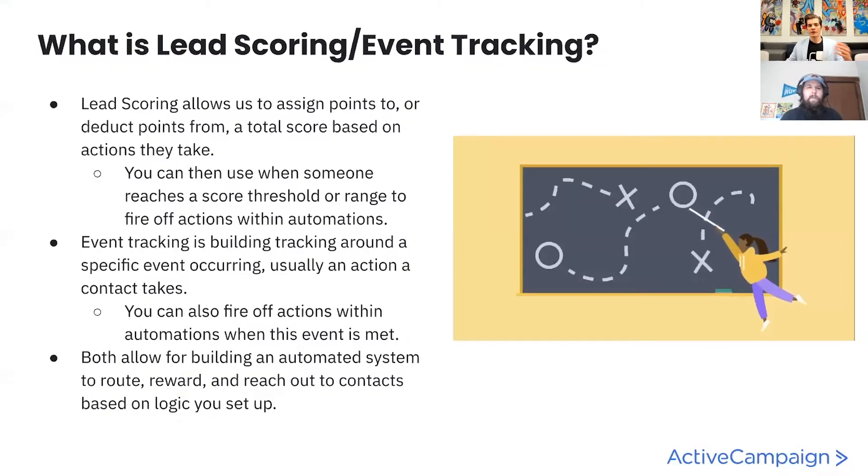Going into a little more detail: lead scoring, both contact and deal, allows you to assign points or take them away from a total score based on actions your contact takes. You can then use this when someone reaches a score threshold or range to fire off actions within automation or entire automation recipes. Event tracking is building tracking around a specific event occurring—usually an action a contact takes, maybe something like logging into your membership portal for the first time, or finishing a specific quiz. You can also fire off actions when those events are met. Both allow for building an automated system that does the three R's: route, reward, and reach out to contacts based on the logic you've set up.